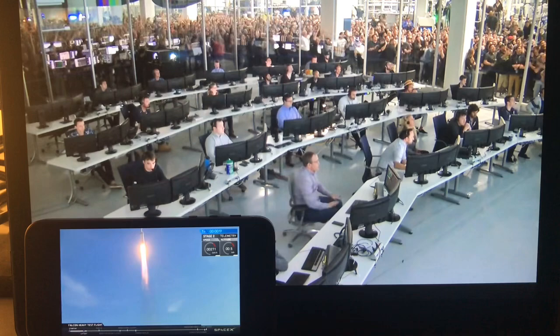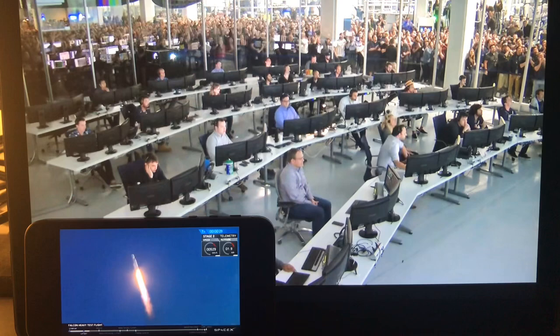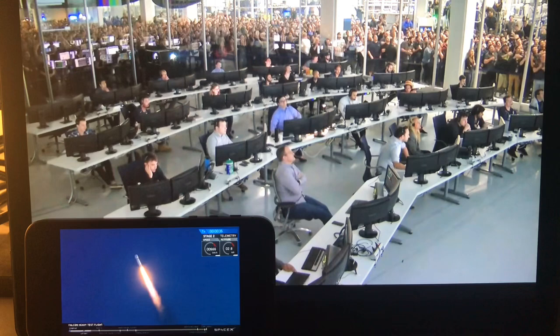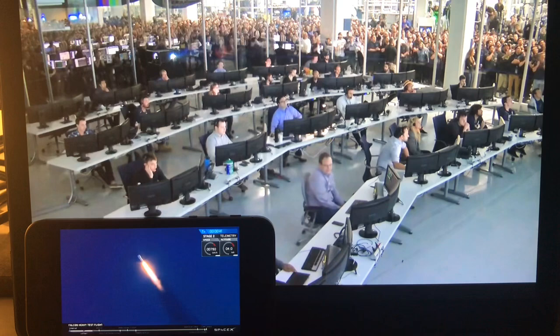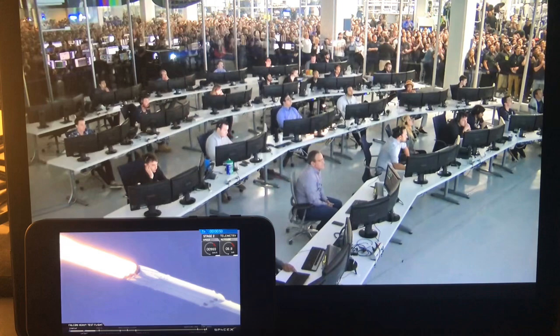Vehicle is pitching downrange. Stage one propulsion is nominal. T-plus 30 seconds, if you can hear me over the cheering. Falcon Heavy heading to space on our test flight, building on the history of Saturn 5 Apollo, returning to Launch Complex 39 on an interplanetary mission. Power levels nominal. Bravo, now for Max Q.